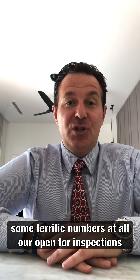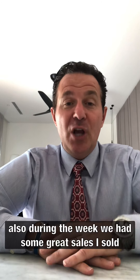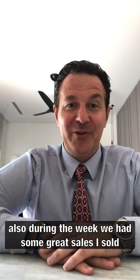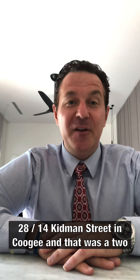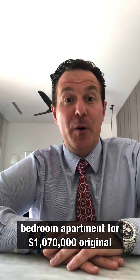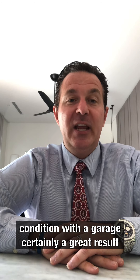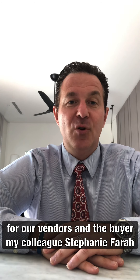Today we saw some terrific numbers at all our open for inspections. Also during the week we had some great sales. I sold 28 at 14 Kidman Street in Coogee — that was a two-bedroom apartment for a million and seventy thousand. Original condition with a garage, certainly a great result for our vendor and the buyer.